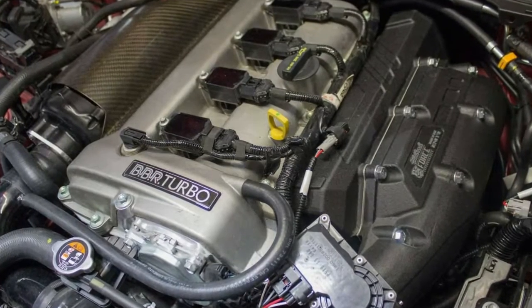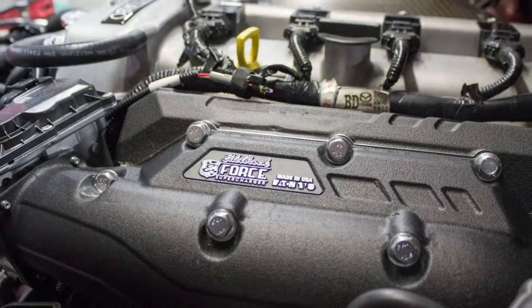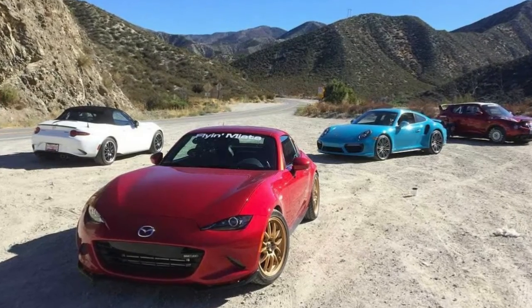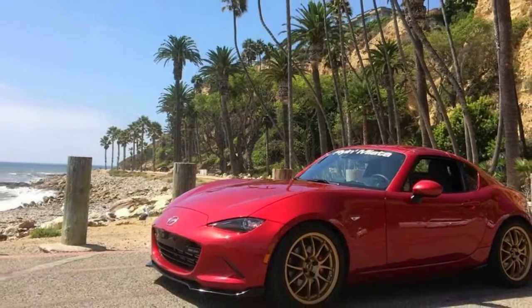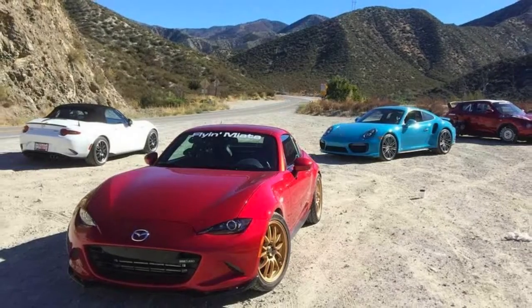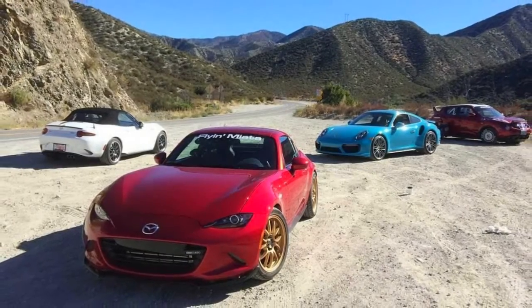Flying Miata reportedly has a lot of work left to do with the kit. With the turbocharged version of the tuner's sports car putting out 248 horsepower, we're sure this kit is good for a lot more, but Tanner told Road and Track that the car's fuel system is holding them back. Tanner didn't provide any information on whether the kit will officially be made available to the public, but owners can purchase all of the necessary parts to make a similar kit of their own through the company.